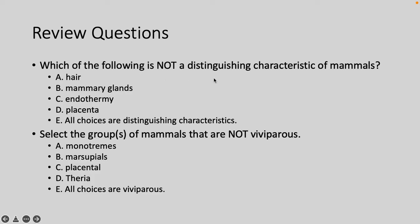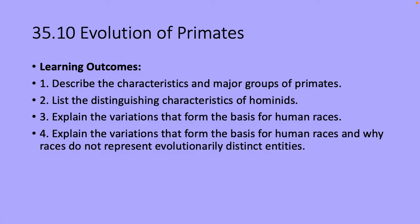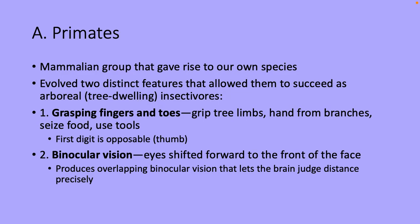The final section is the evolution of primates. Primates are the group that gave rise to our own species. Two distinct features allowed them to succeed as tree-dwelling insectivores: grasping fingers and toes for gripping limbs, seizing food, and using tools — the first digit being the opposable thumb — and binocular vision, where eyes shifted to the front of the head, allowing overlapping vision so the brain can judge distance precisely. Our living primates today are divided into three groups: prosimians, anthropoids, and hominids.